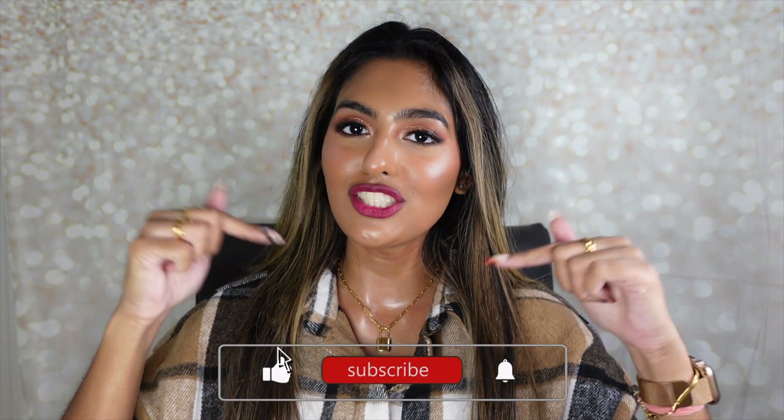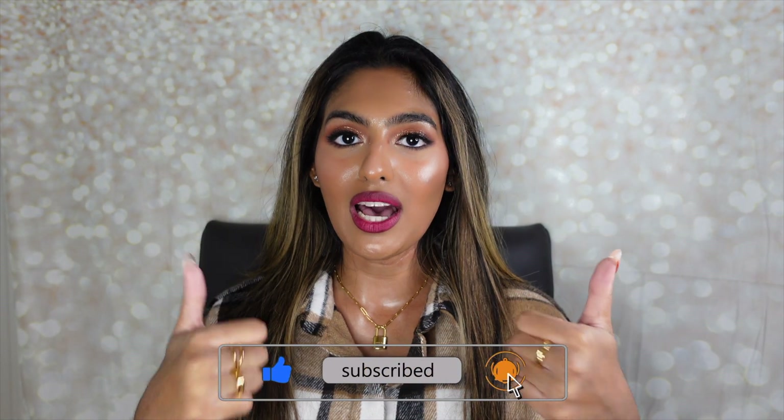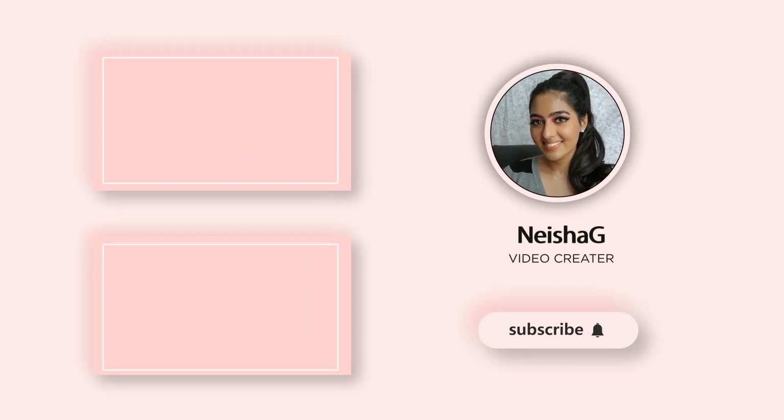I am definitely going to be purchasing more advent calendars next year around the holidays because they were so fun to unbox. It does give you a list of what's inside, but it's more fun not knowing which product is under which box — it gives a whole other level of surprise, which is the fun part of the holidays. I hope you guys enjoyed this video. Don't forget to subscribe, turn on post notifications, give this video a thumbs up, and I'll see you guys in the next video!